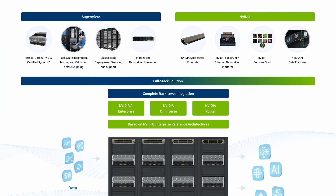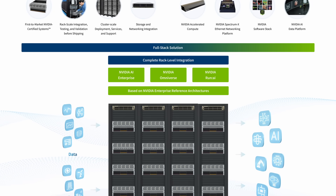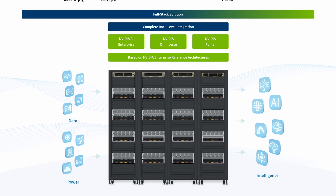And it's not just about the GPUs — it's about a reference-grade approach with validated systems and network topology to drive industry-leading applications like NVIDIA AI Enterprise.